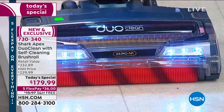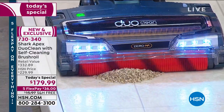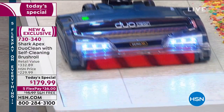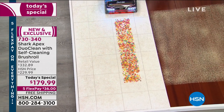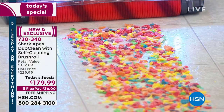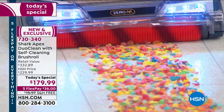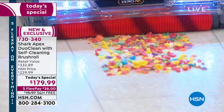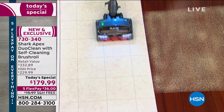Look at this — unbelievable. Watch this pile. And watch how quickly — I'm doing this slow so you don't miss it. That, everybody, is clean. Nothing left over. If you are doing large bits, don't worry — you have two separate buttons, one for hard floors, one for carpet. Look at how quickly and easily it makes short work of all that cereal. Unbelievable.